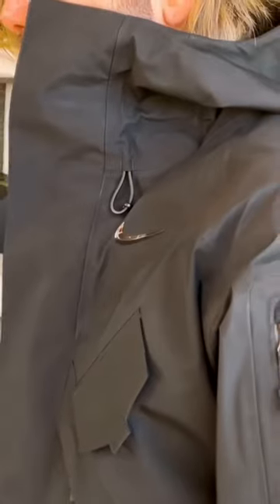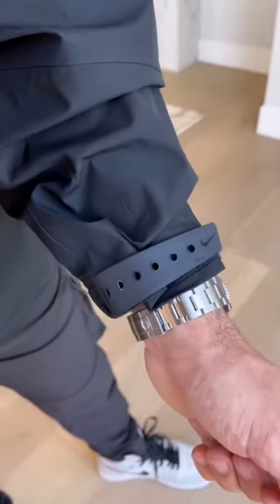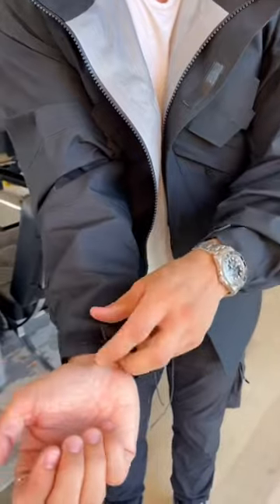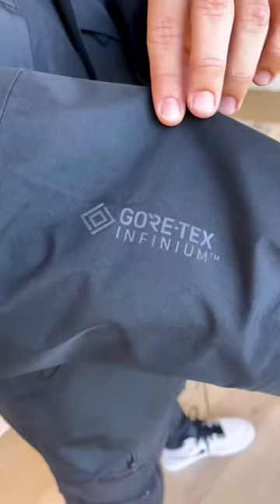And when it comes to logos, it's very minimal. There's a little bit over the Nike logo right there. We have the Drake and Nike collab logo here, the Nike logos right there, and the adjustable cuffs — so you can go tighter if you'd like or keep it pretty loose and flexible. And the Gore-Tex logo right here.